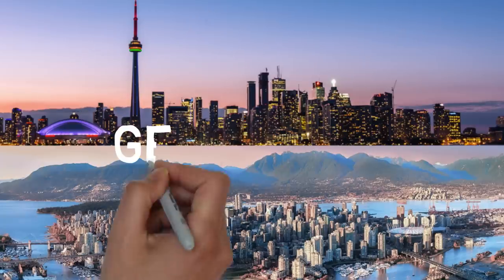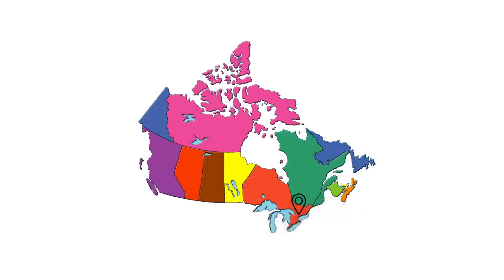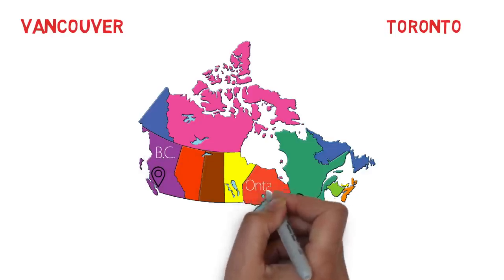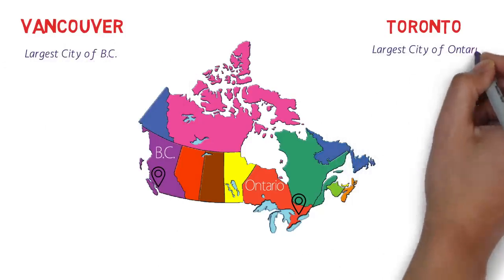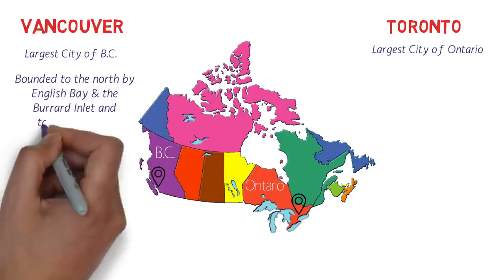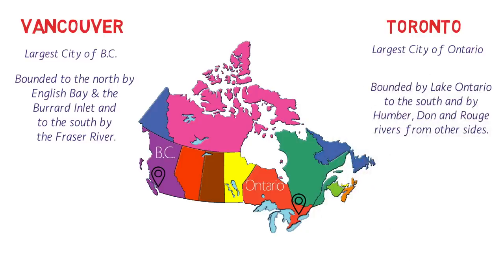Let's talk about geography — it's very important to know the place where you're going to live. Toronto is located towards the east of Canada and Vancouver towards the west. Vancouver is in British Columbia and Toronto is in Ontario. Vancouver is the largest city of British Columbia and Toronto is the largest city of Ontario. Vancouver is bounded to the north by English Bay and the Burrard Inlet and to the south by the Fraser River, while Toronto is bounded by Lake Ontario to the south and by the Humber, Don and Rouge Rivers from the other sides.